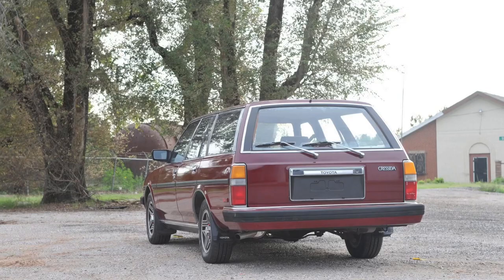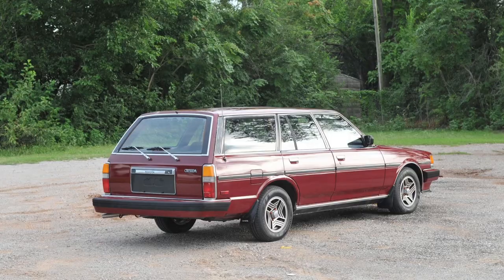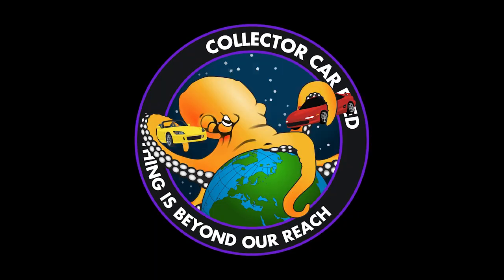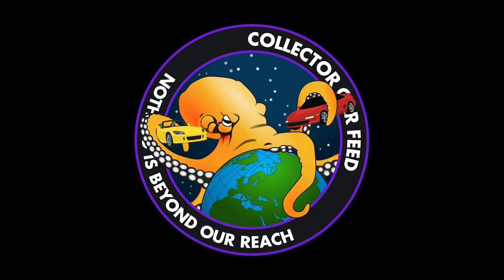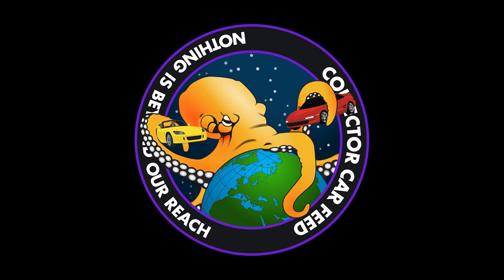This is why even though Cars and Bids is free, you still shouldn't use it. Look at those dual rear windshield wipers — that's badass. Those vents on the rear windows are just some kind of styling decal, like vertical stripes. Collect your car feed, now with over 450 subscribers.